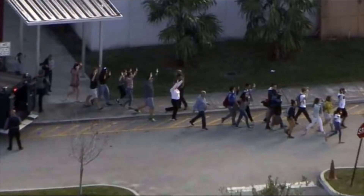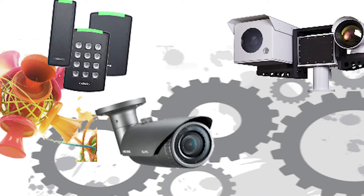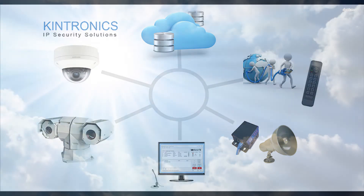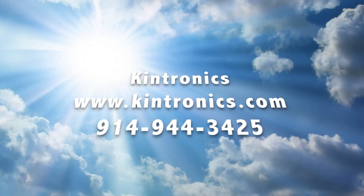We live in challenging times. Our security is being threatened in many ways. Technology can help by utilizing a combination of door access control, walk-through metal detectors, intercoms, cameras, and campus paging. We can make our world a safer place.